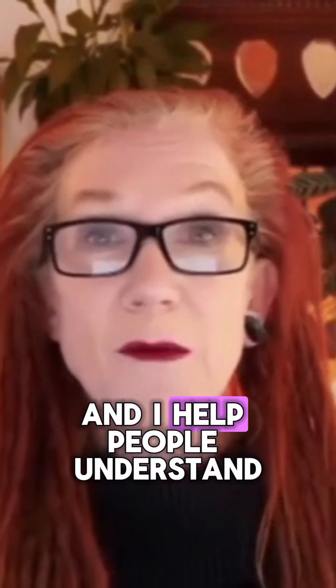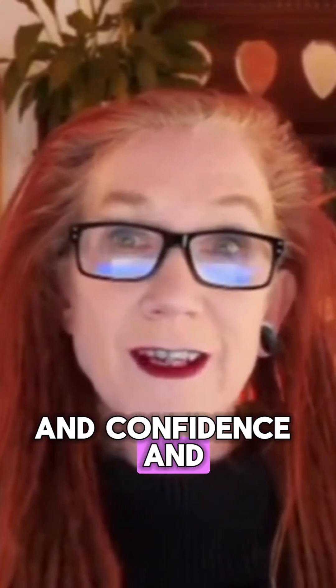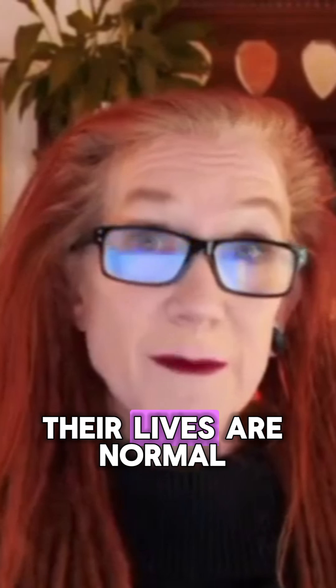I'm Helen. I run the Hypothyroid Recovery Hub, and I help people understand their thyroid results and rebuild their energy and confidence — especially when they've been told that their labs are normal but they still feel awful.